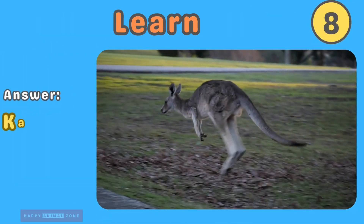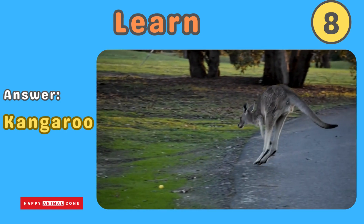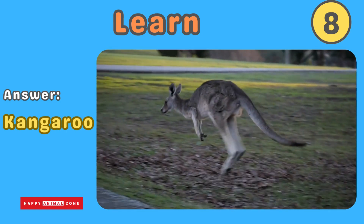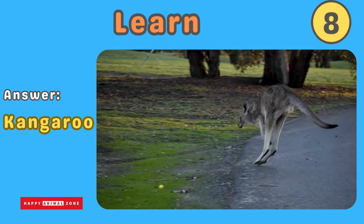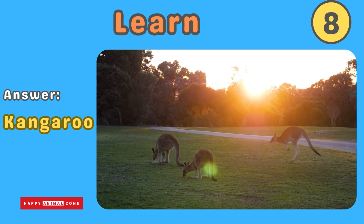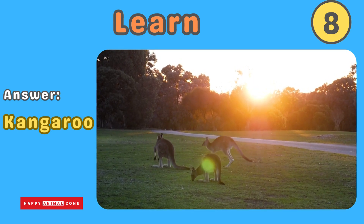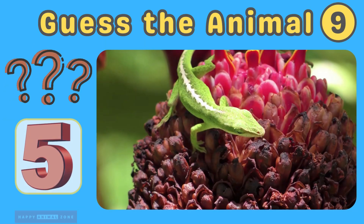The answer is kangaroo. Kangaroos are unique animals from Australia known for their strong back legs and pouches. They hop around and carry their babies, called joeys, in their pouches. Kangaroos can jump very high and far. Guess what animal this is!